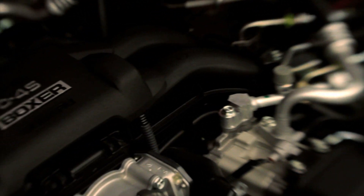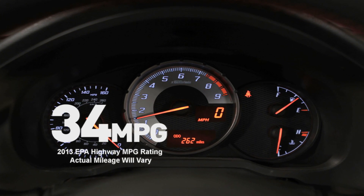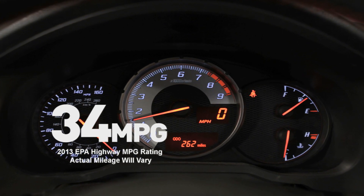Yet with D4S technology, the fuel economy is surprisingly good — an EPA-estimated 34 miles per gallon rating on the highway when equipped with automatic transmission.